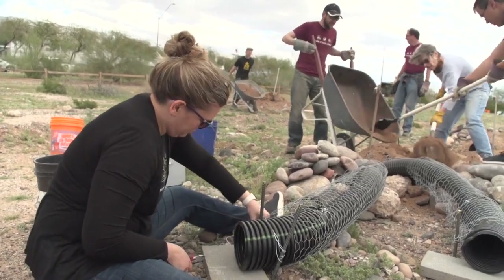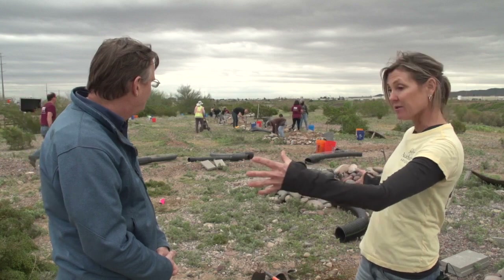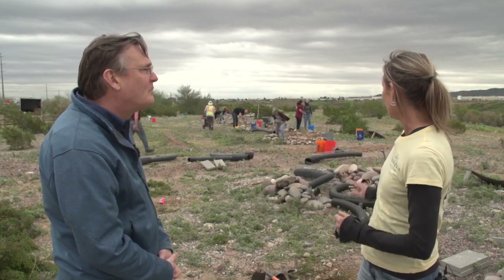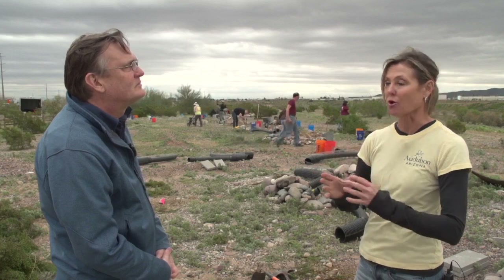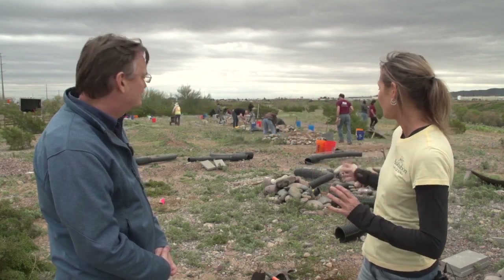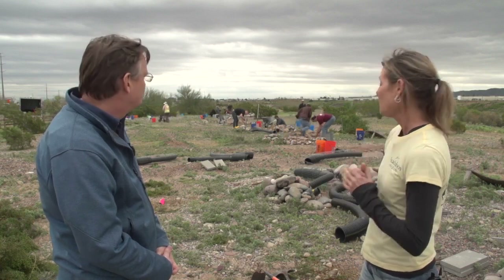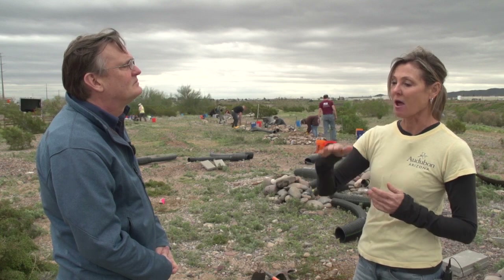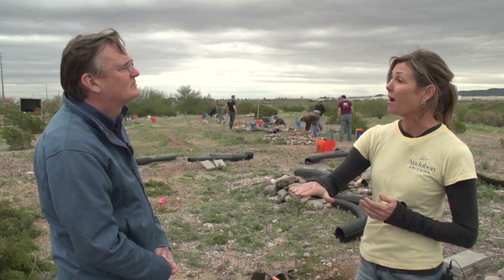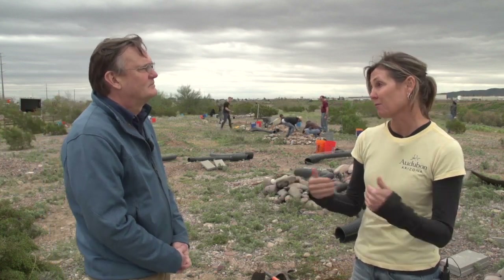You can see that they're putting extensions on the existing burrows, extending them out, and also putting a wider opening. Research has shown that the owls actually prefer a larger opening than what we had before, so we're seeing to that preference. We also found that having the burrow entrance lower to the ground makes it easier for the baby owls to come and go, and easier for adult owls to escape predation.